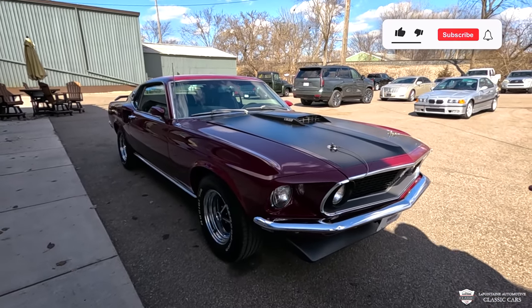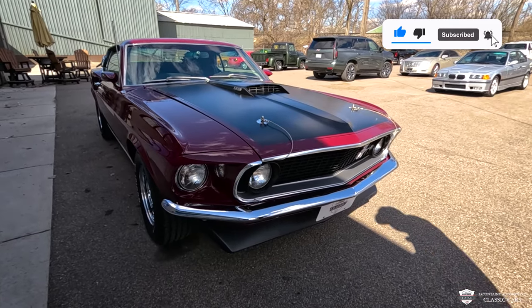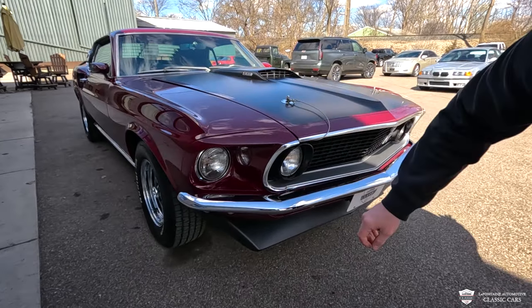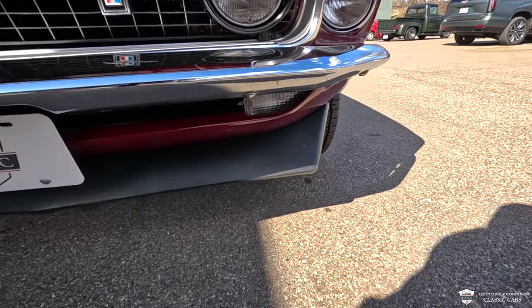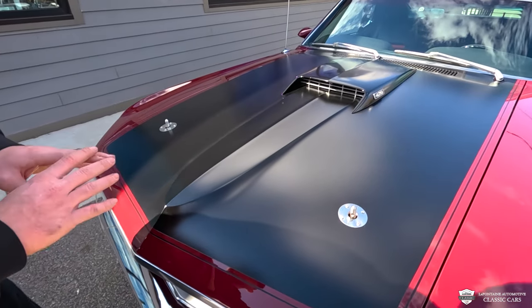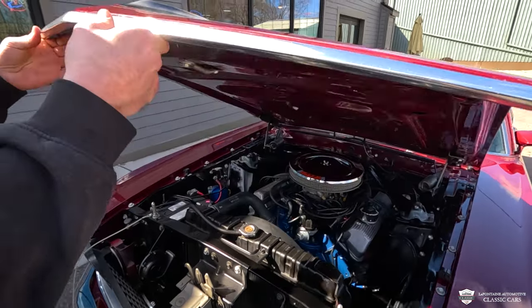Starting off at the front end here — this car is a recipient of a complete rotisserie restoration. We've got fresh new paint, new trim, new chrome bumpers, the grille, hood pins, and one of my favorite pieces on the Mach 1: that big air dam down front, the chin splitter. Everything is in like-new shape up front, and the front often takes the brunt of the blow. I don't see any stone chips or touch-ups on the front of this car, which is sweet.